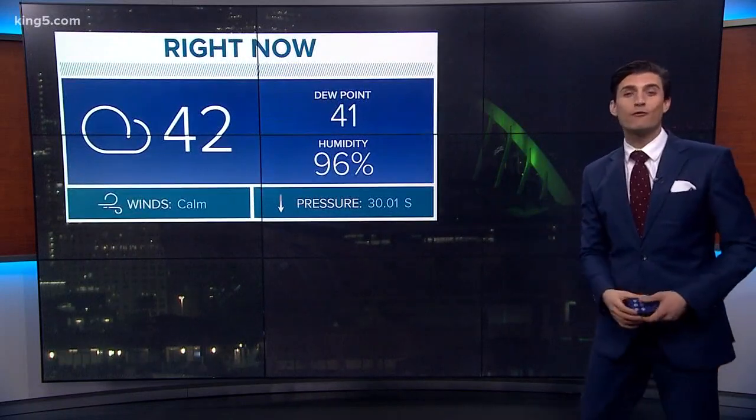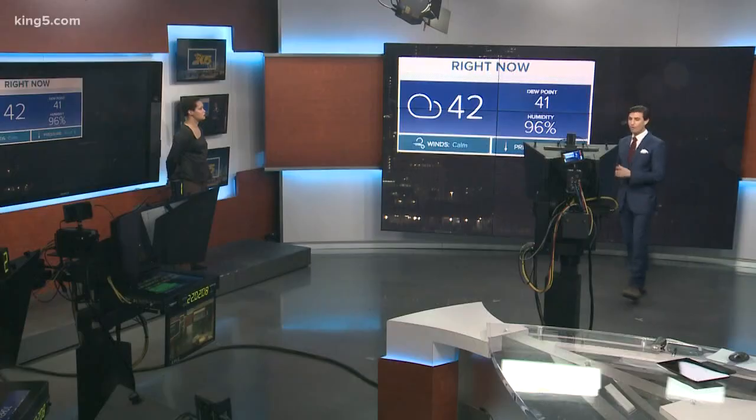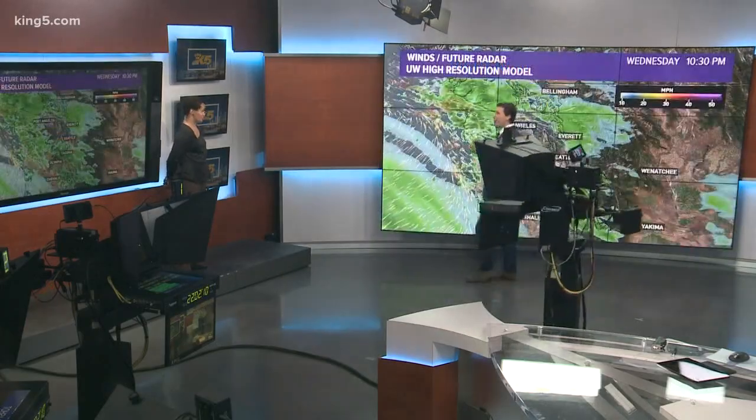Meanwhile outside, some light rainfall — temperatures at about 42 degrees. But from this point forward, things will start to get somewhat nasty. For that we go over to meteorologist Rhonda Lee. How are we looking for tomorrow?